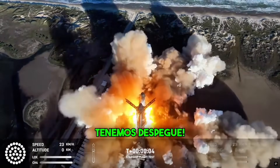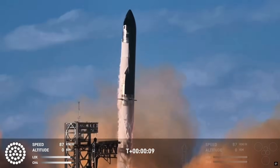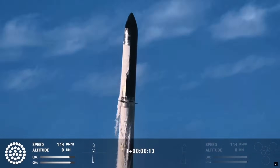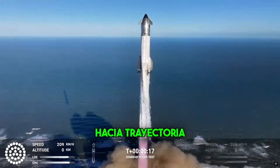We have liftoff. Vehicle's pitching downrange.